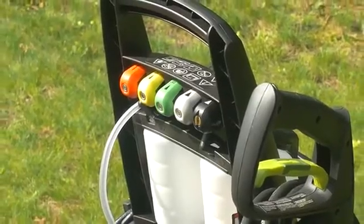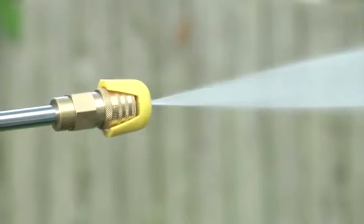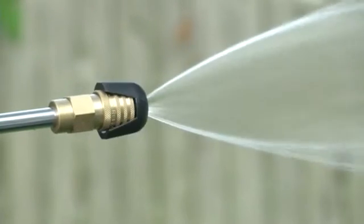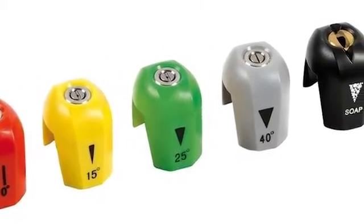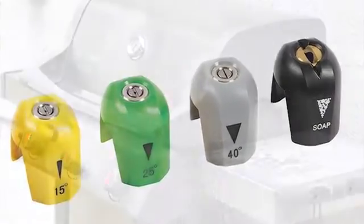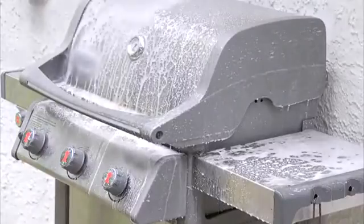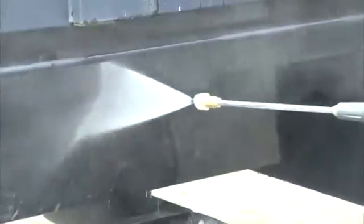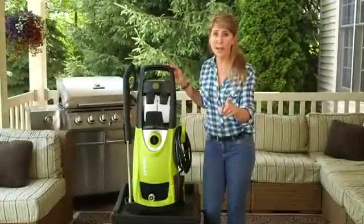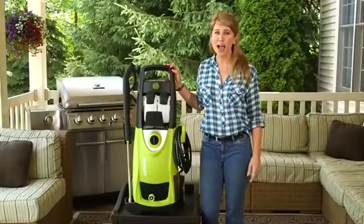Every SPX3000 comes equipped with five quick connect spray tips: zero degrees, 15 degrees, 25 degrees, 40 degrees, and soap. Tackle light, medium, and heavy-duty cleaning tasks from a punishing pinpoint jet to a powerful band spray. You name it, you aim it, and grime is gone.